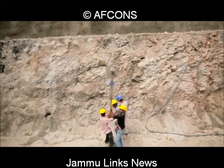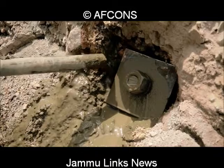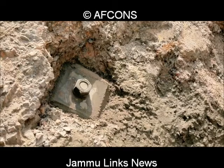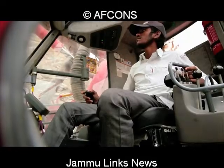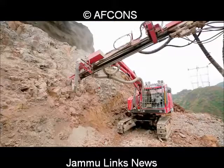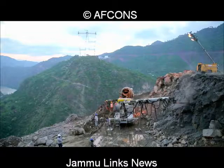Immediately after excavation, rock bolts of designed lengths of 4 meters, 8.5 meters, and 11.5 meters are installed to stabilize the slopes. Weep holes are provided beneath the shotcrete layer to prevent the build-up of hydrostatic pressures in the future. Shotcrete with steel fiber reinforcement is then applied to the surface to further strengthen and stabilize the slope.